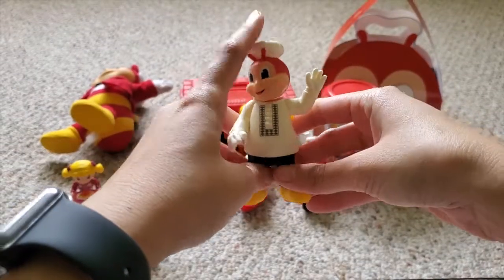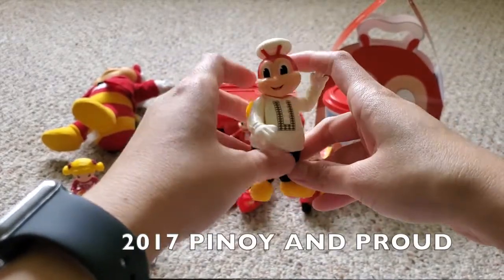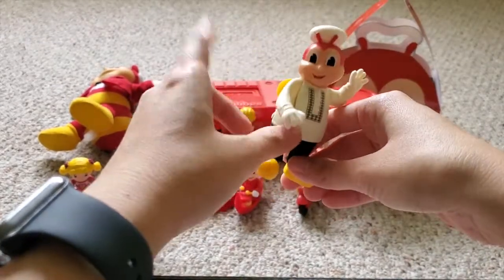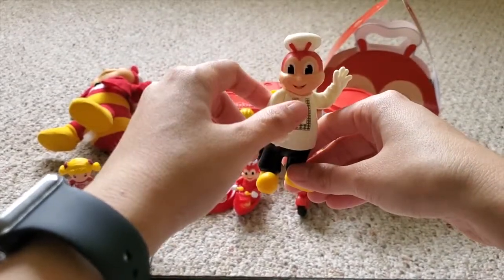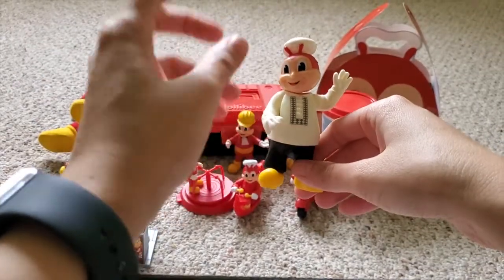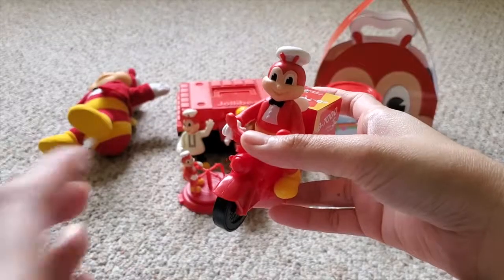Next it's 2017 again — it's called 'Pinoy and Proud' Toysette. As you can see, Jollibee is wearing the Barong Tagalog. This is the one I used for the comparison in the Independence Day Pop video — I'll post the link in the description box if you guys want to see it.